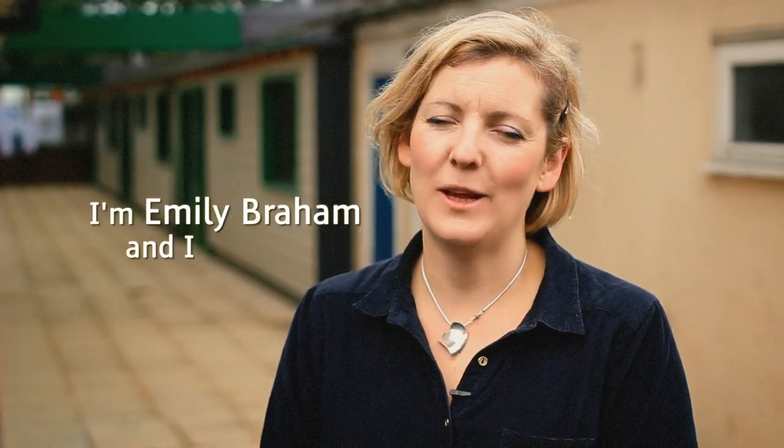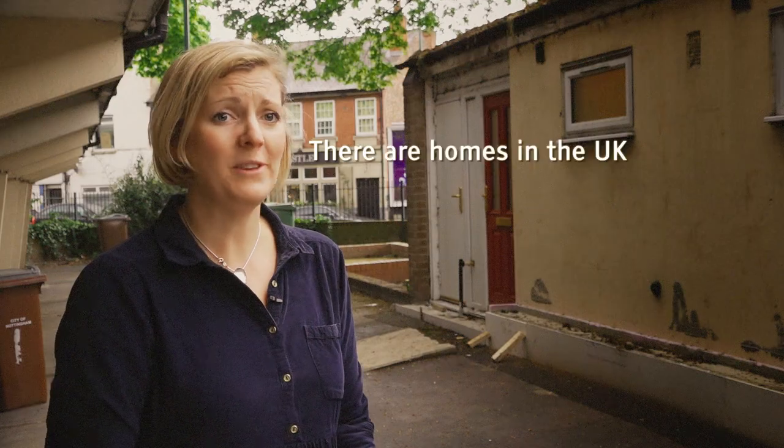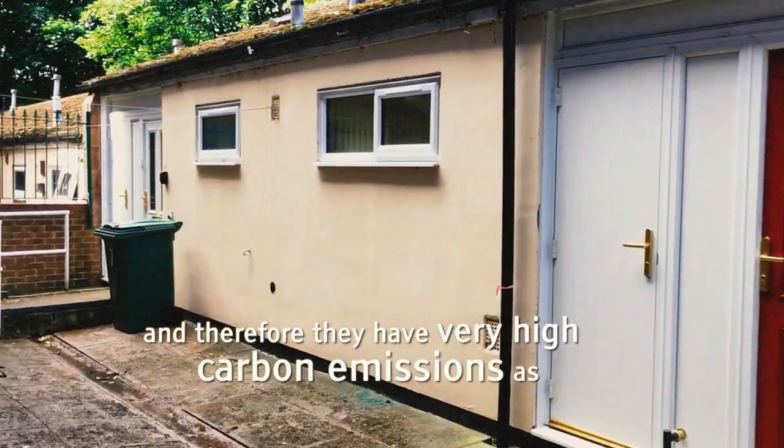I'm Emily Braham and I work with the market development team for EnergySprong UK. There are homes in the UK that look like this and they have very little insulation and therefore they have very high carbon emissions as well.